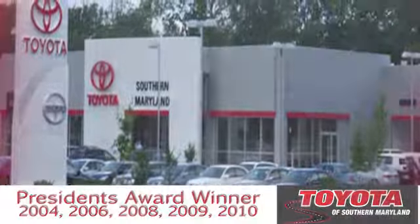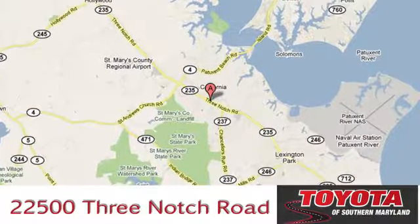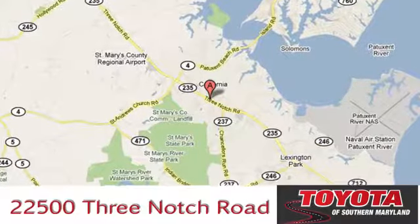President's Award-winning Toyota of Southern Maryland is conveniently located at 22500 Three-Notch Road in Lexington Park, Maryland.